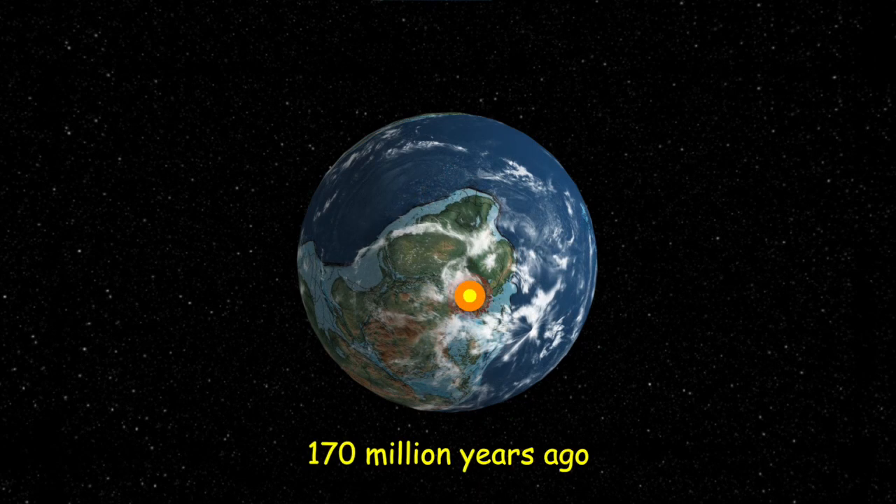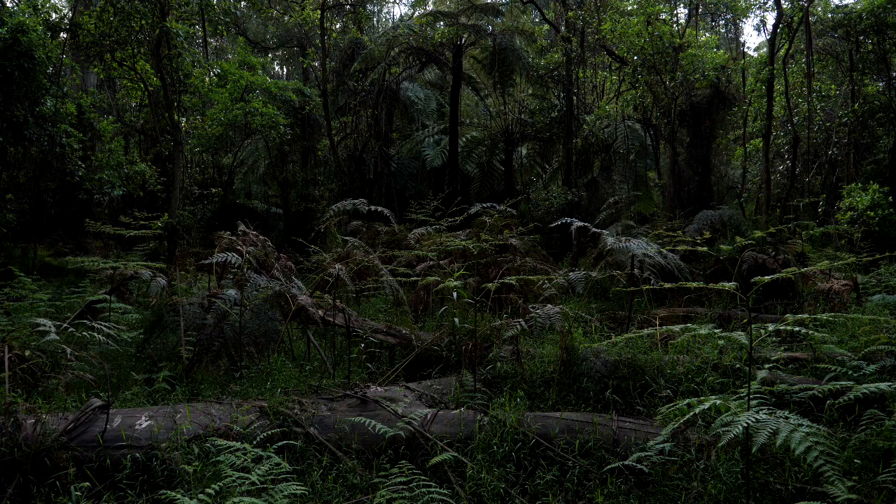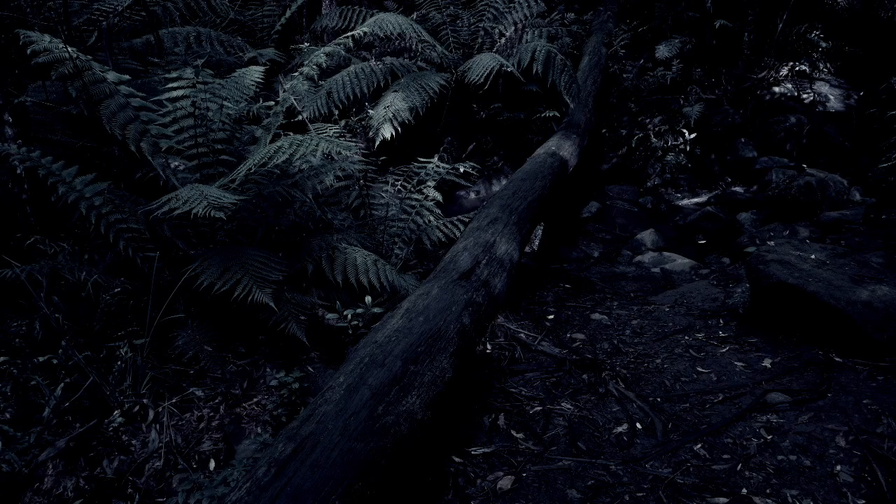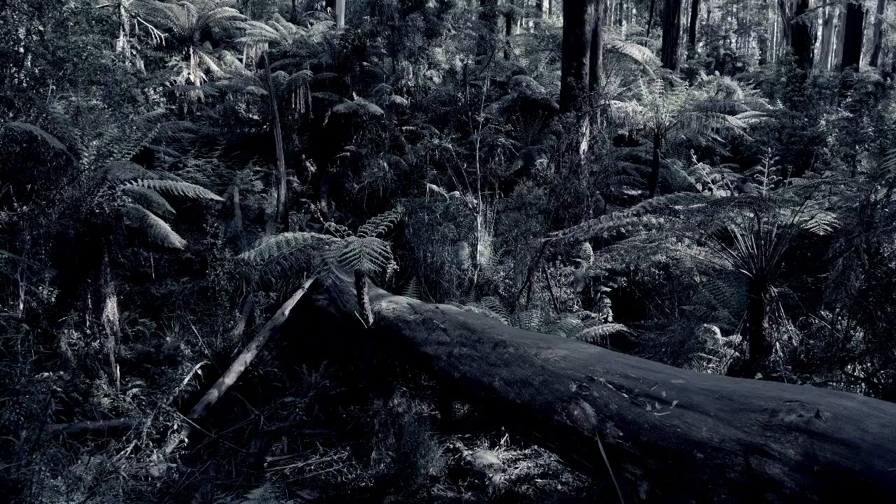One hundred and seventy million years ago, the southern part of Australia had a short summer where the sun never set for weeks, and long periods of darkness during the winter. The landscape would have consisted of primitive versions of ferns that now grow in the southern forest.